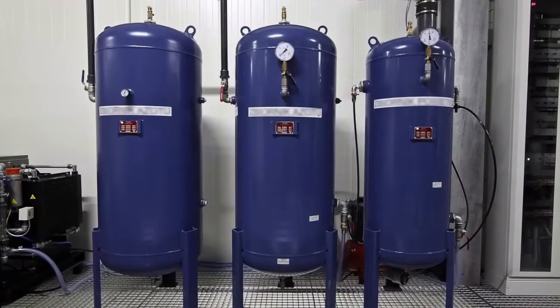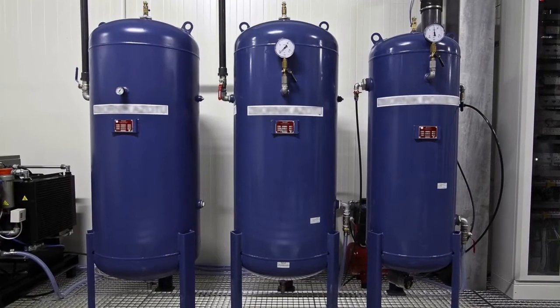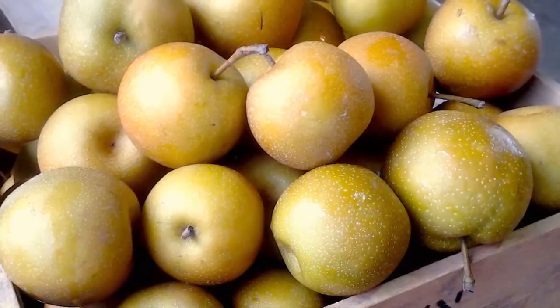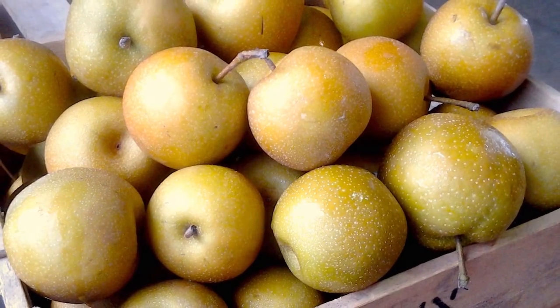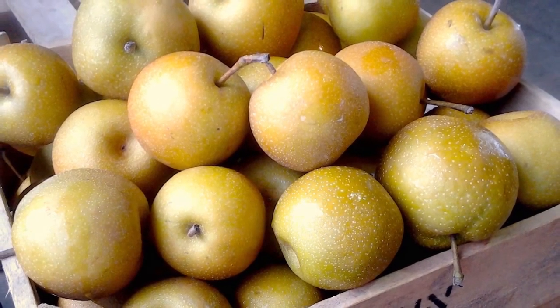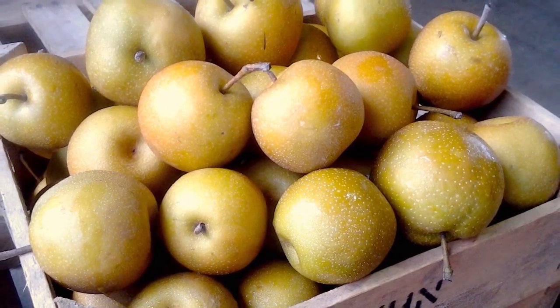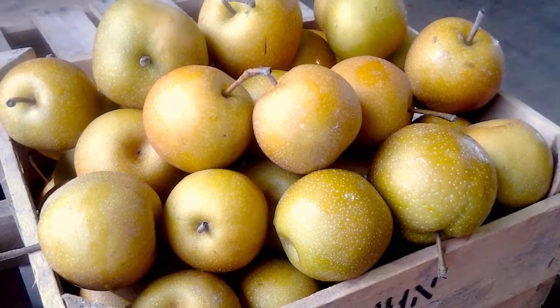A nitrogen generator is used to achieve pull-down of oxygen content. Controlled Atmosphere Storage cannot improve produce quality. It only ensures that the produce will retain most of its original quality while in storage.